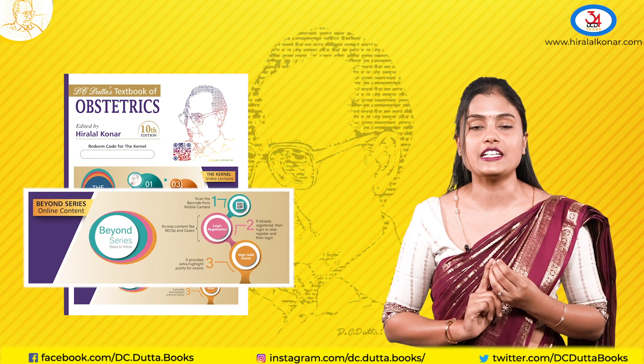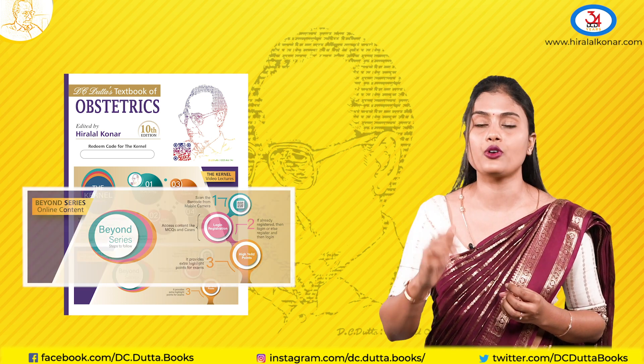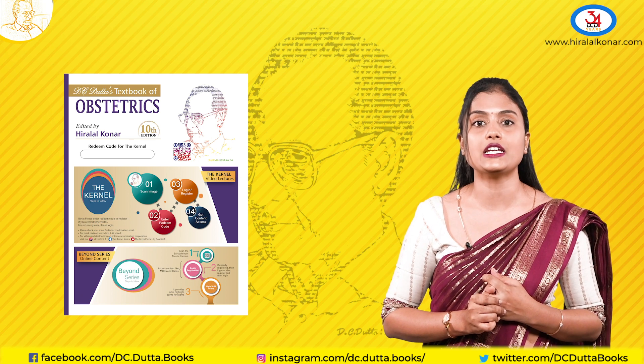Thirdly, the Beyond series. The Beyond series has scanners in the book which you can scan for extra information that you need about the topic.